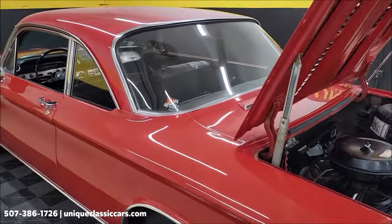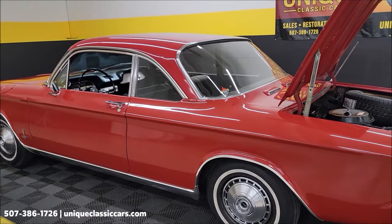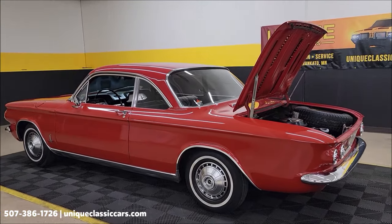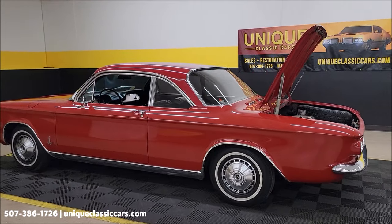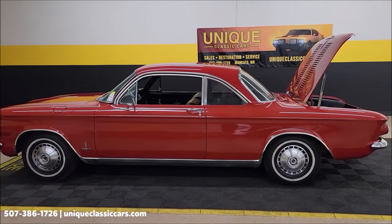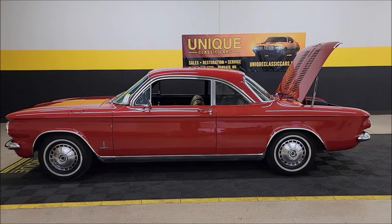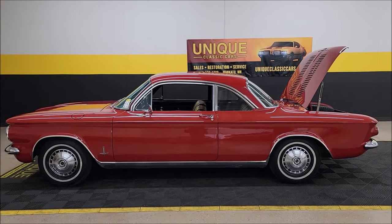This will also come with the owner's manual and a couple of shop manuals — we'll see those in the still pictures. 1964 Chevrolet Corvair Monza 900 Coupe. Call us at 507-386-1726, uniqueclassiccars.com. Stick around — at the very end of this video we're going to take this car for a drive. Remember, we do consider trades, financing is available, and of course we can assist with transportation. This vehicle may be eligible for an extended service contract — consult with your sales associate when you call or email.